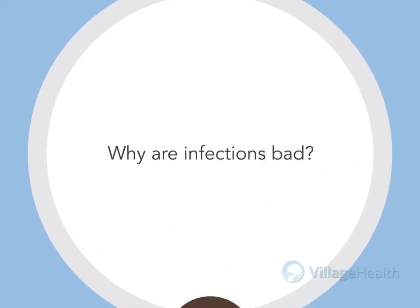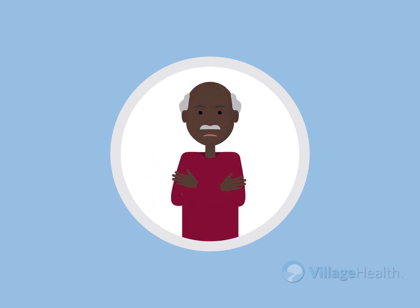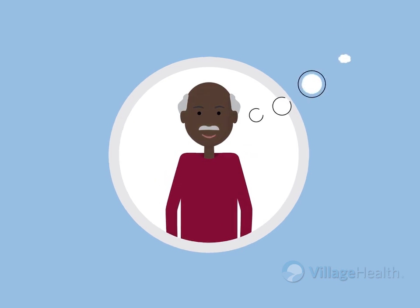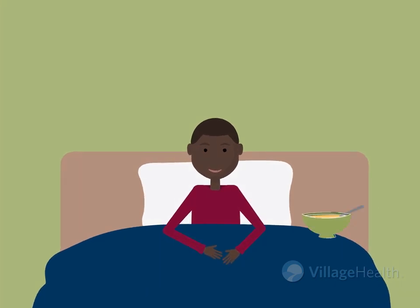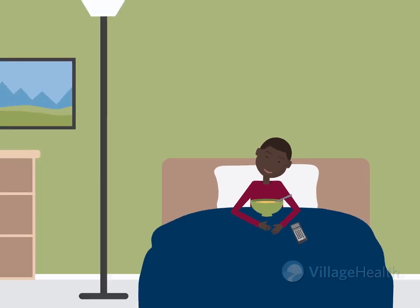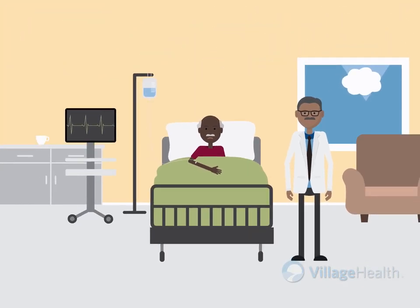Why are infections bad? If your access gets infected, it can feel like a terrible flu with fever, chills, nausea, vomiting, and body aches. When you were a kid, you could just skip school and the flu would go away with time — chicken soup, daytime television, and sleep were your comforts. If you get an access infection, professional medical treatment is usually needed. It can even be life-threatening.